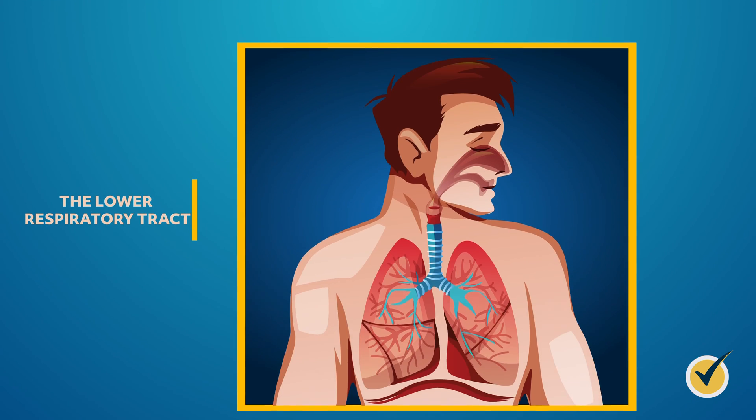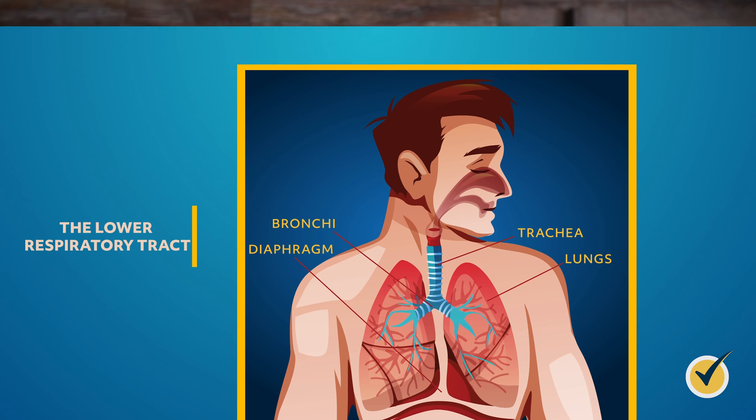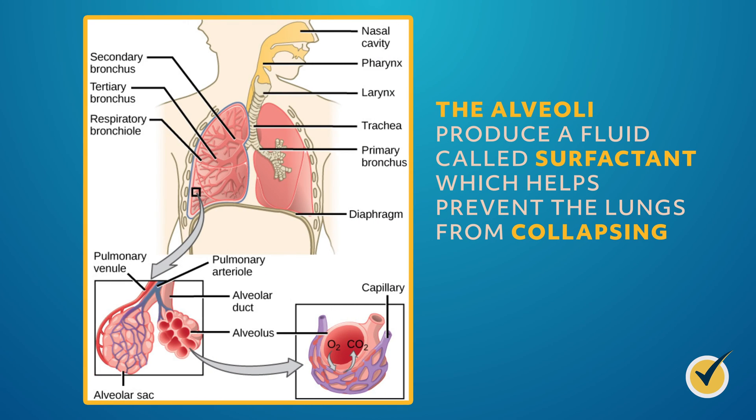Let's take a look at the lower respiratory tract. It also has four main components: the trachea, lungs, bronchi, and diaphragm. The trachea is the main airway to the lungs, commonly referred to as the windpipe, and it connects the larynx to the left and right bronchi in the lungs. Our lungs pull in air and breathe, pulling in oxygen and pushing out carbon dioxide. They're protected by the sternum, ribcage, and vertebrae. The alveoli produce a fluid called surfactant, which helps prevent the lungs from collapsing. Tidal volume represents the normal volume of air that moves in and out of a body when we inhale and exhale.